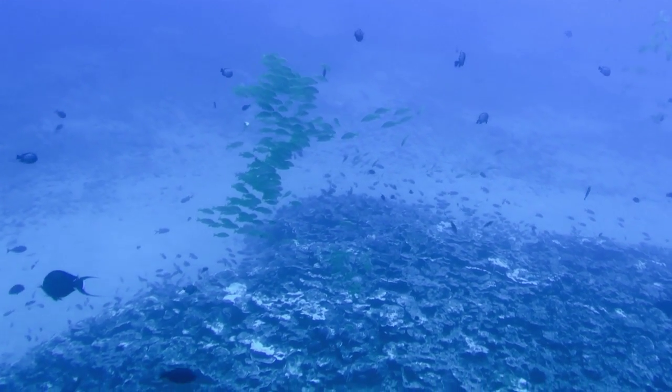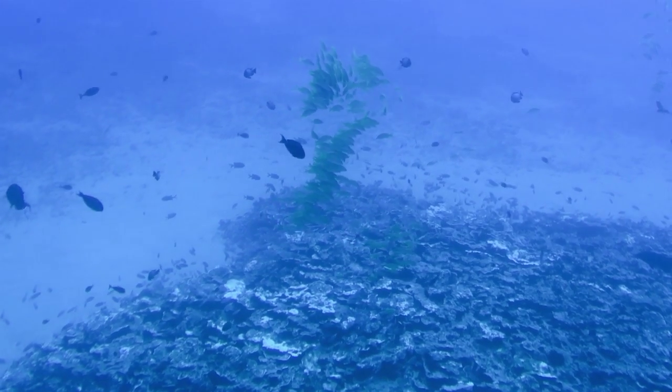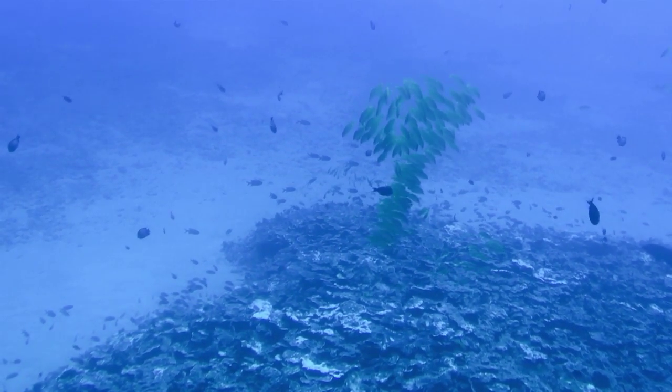Fish seem to be piling up over this reef here. This is plate coral. The plate coral alone gives them their shelter, gives them their food, their nourishment, and their protection.